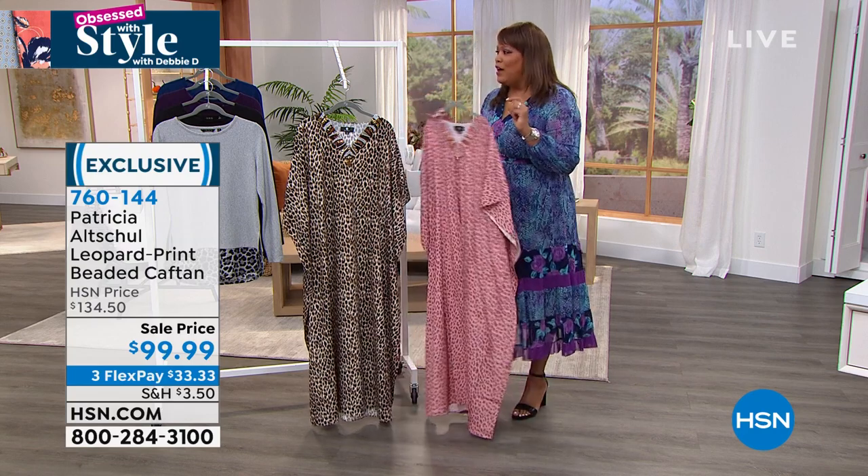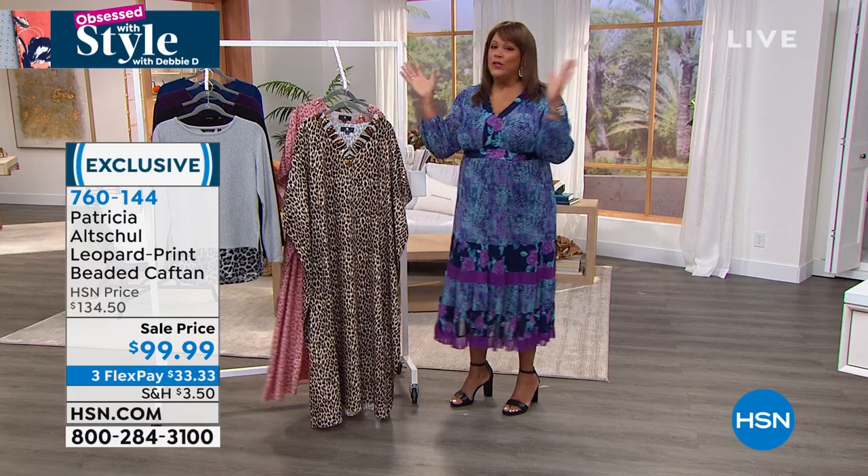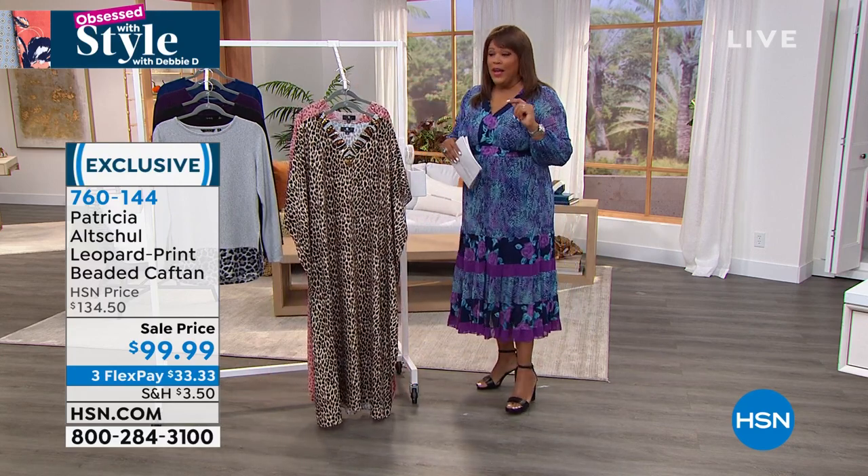You want a beautiful caftan that you'll pull out when company comes over or when you don't know what to wear to the restaurant — it's fabulous. Get it on HSN.com right now.